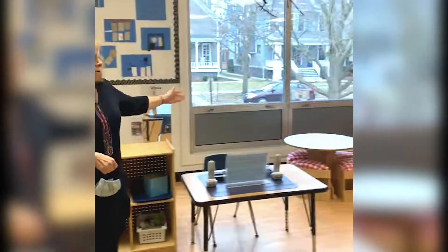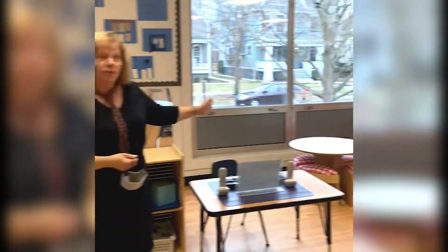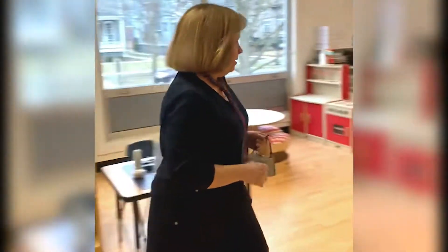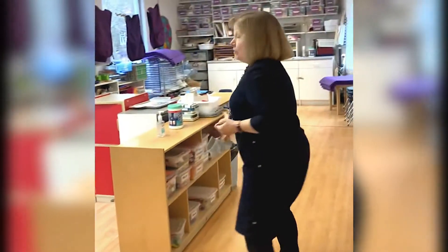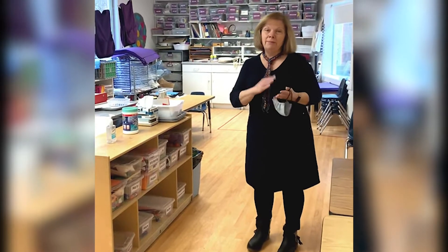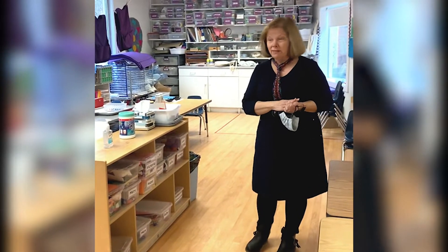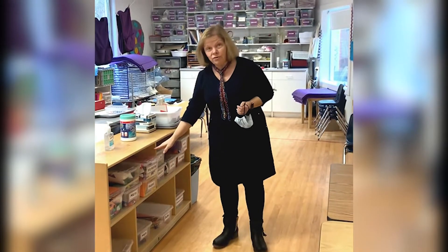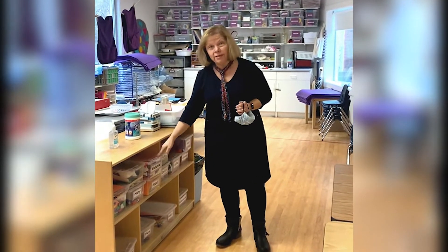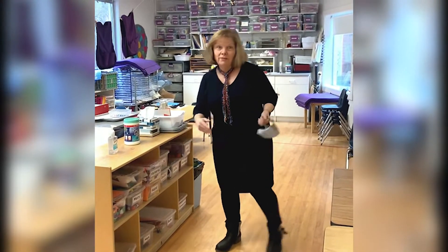We have a housekeeping corner for role play, where children can come individually or with their peers. We also have something called free art at Cherry, where children work independently depending on their skill and creativity to make individual masterpieces. This year, because it's a COVID year, these materials are in individual containers with children's names, so these are their materials to use whenever they would like.